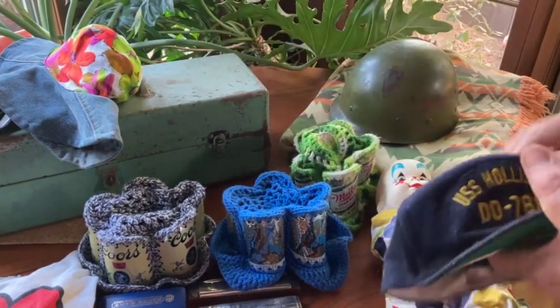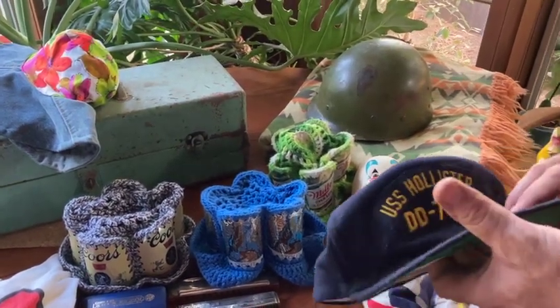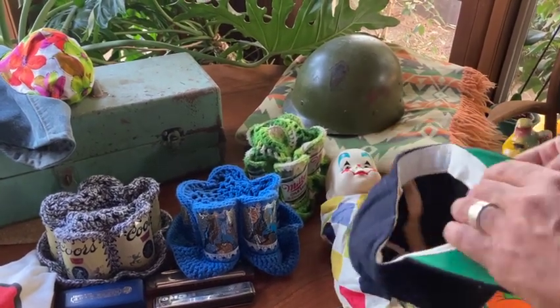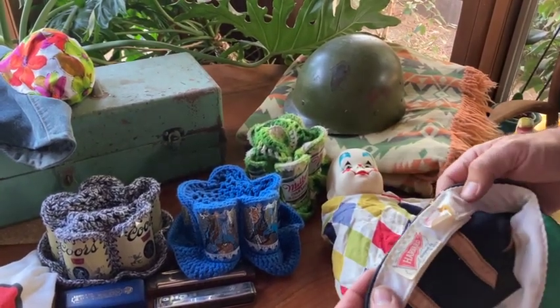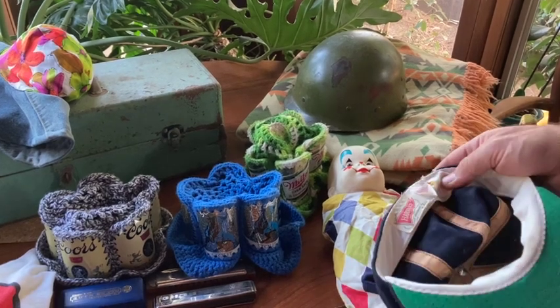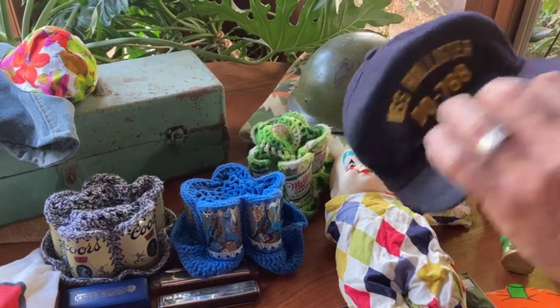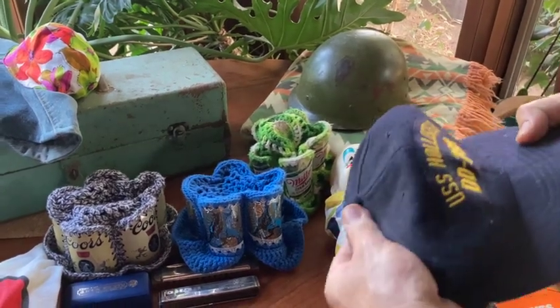Got a couple hats here. This is the USS Hollister DD-788. Normally I wouldn't buy these kinds of hats, but it's a Harvard — an older, vintage hat. My head is way too big for it, but it's just a cool, well-conditioned hat.